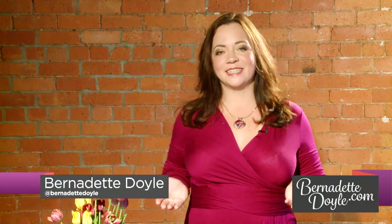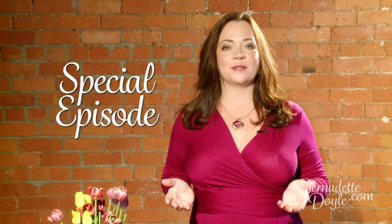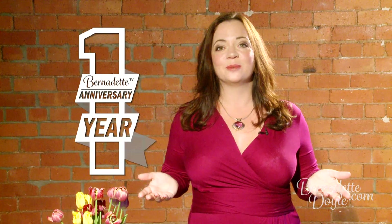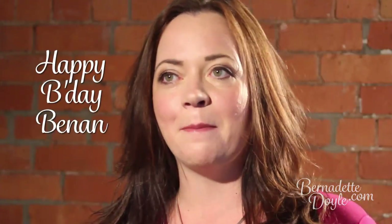Hello and welcome to Bernadette TV, online TV to help you be the best you can be in your business and your life. This week's episode is a very special episode because we're celebrating Bernadette TV is one year old this week. And it's not just Bernadette TV's birthday — my son Benen also turns 8 this week, so happy birthday Benen, I love you very very much.